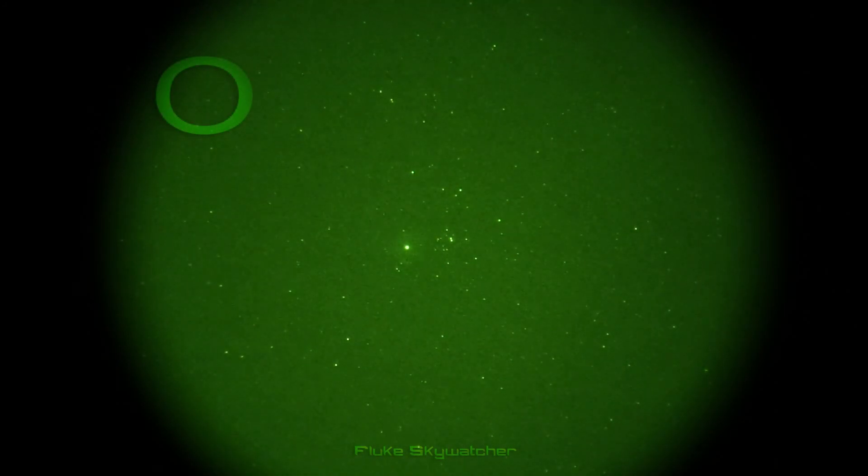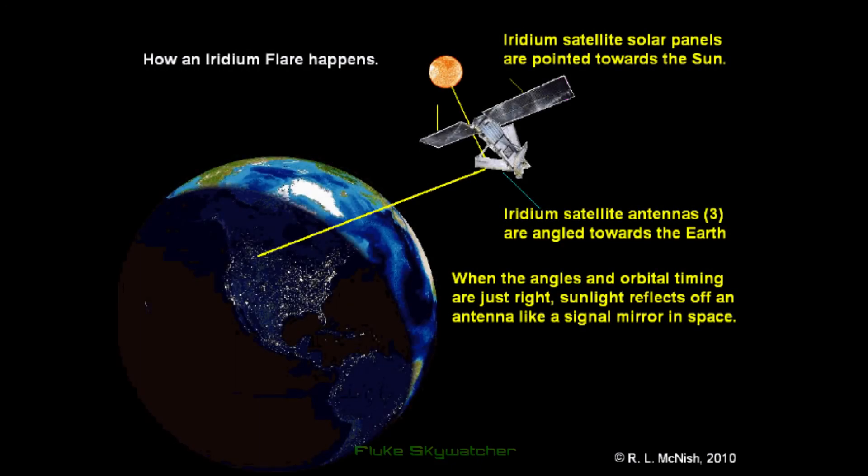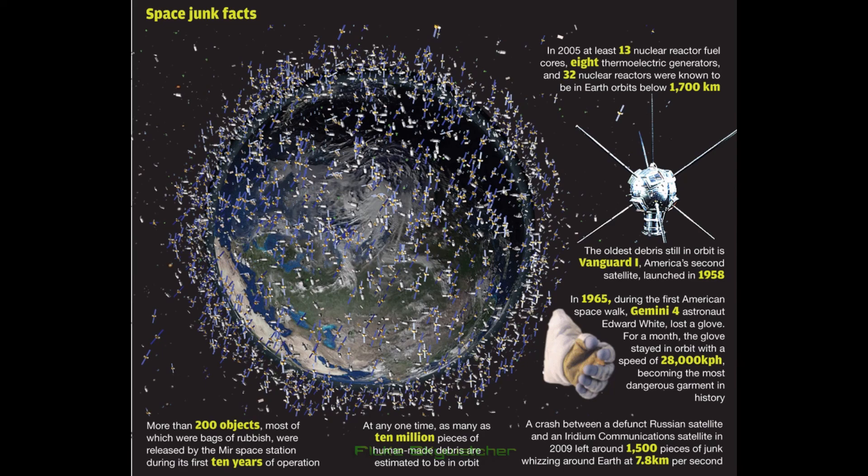It's been suggested that this could be caused by a space radiation particle briefly overloading part of the sensor. It could also be other satellites or space junk briefly reflecting the Sun's light, and just happen to be at the perfect angle for me to see it.